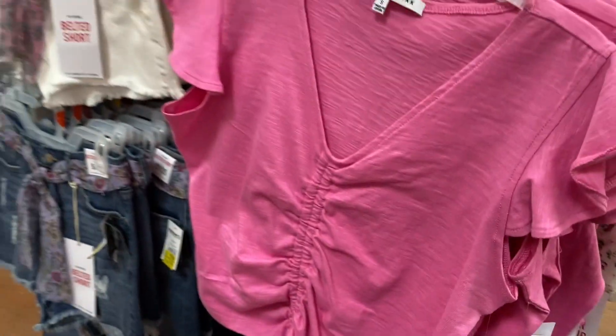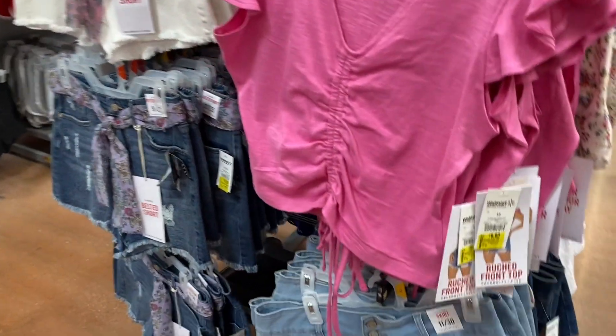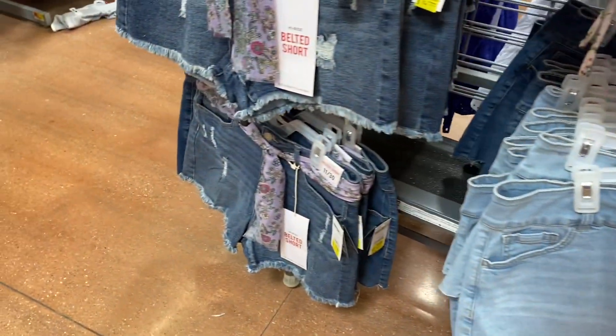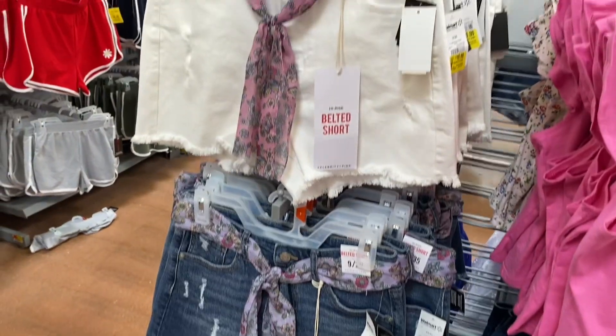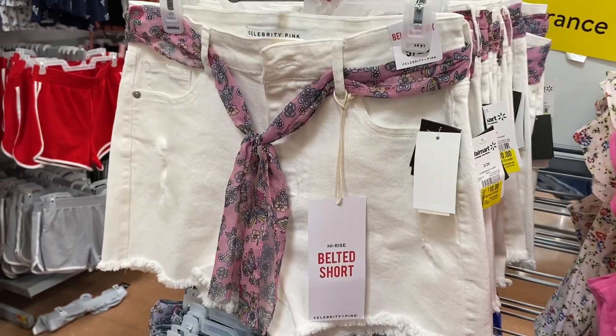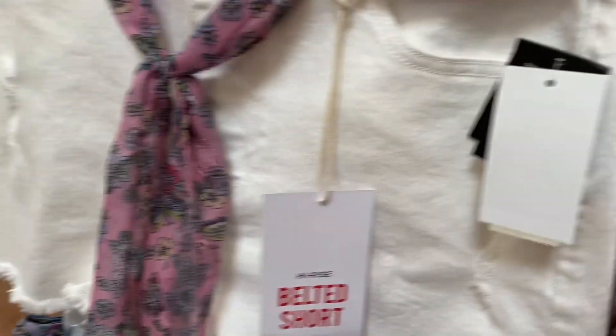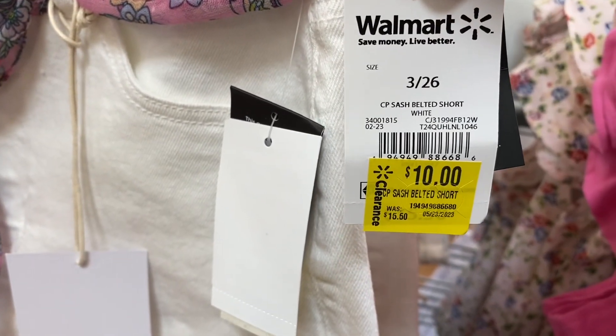All this Celebrity Pink stuff is also on clearance, anywhere from $9 to $10. The tops here are $9 — that flower one I showed earlier is $9, this one's $10, that one's $10, actually that one's $9. The other ones in the beginning were $10 and the shorts are $10. Let me show you the barcode.